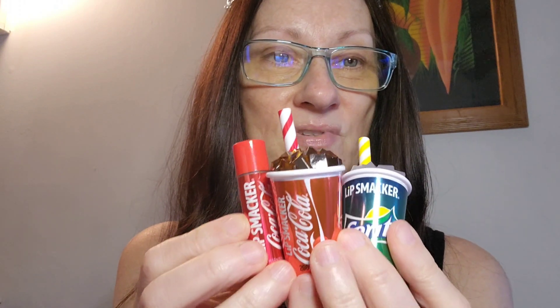And you can taste it! These are so cute, oh my god. I want to get these for everybody for their stocking because these are like the most adorable things ever.